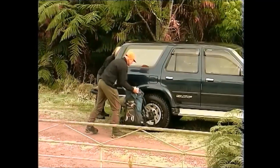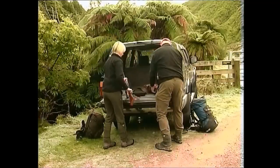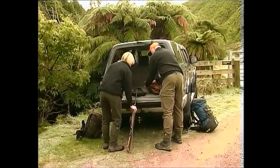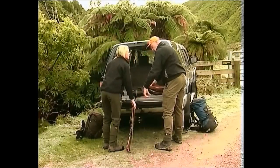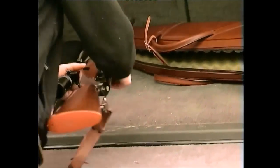Carry the firearm in a case or cover. Whenever you transport a firearm, you should have the bolt out and the firearm, including the magazine, must be unloaded. Never lean a firearm against anything — it's safer to lay it down.